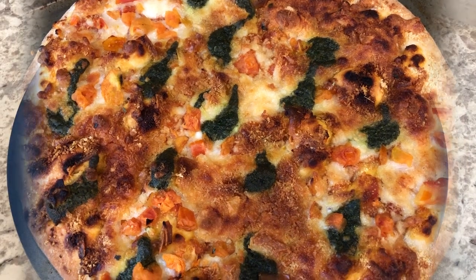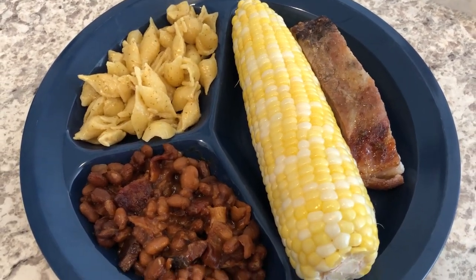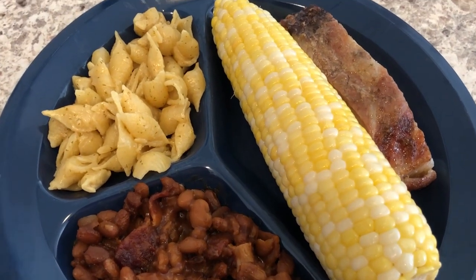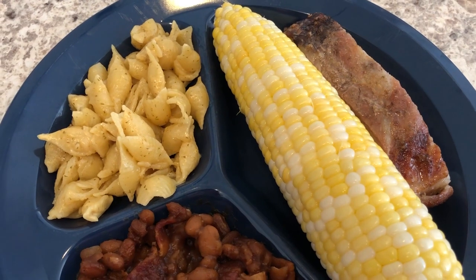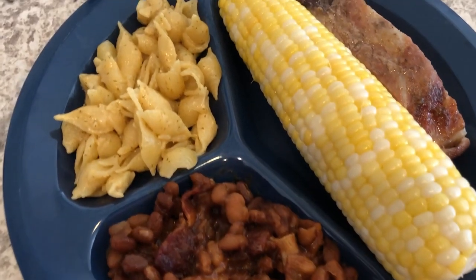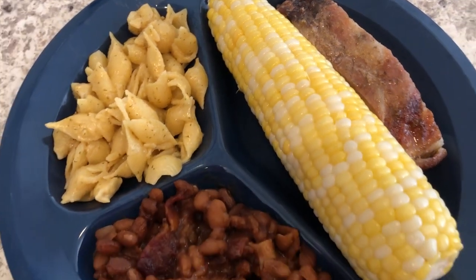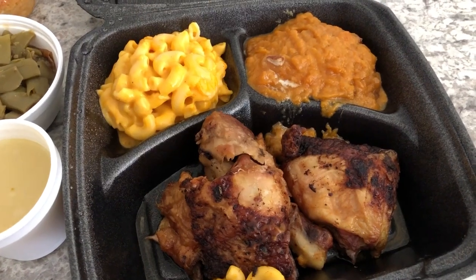Hey guys, it is leftovers tonight. I normally do not show leftovers unless I'm adding something new to the mix, and what is new is this fresh corn on the cob that I am going to butter up, salt up, and pepper up — I've been craving some corn on the cob. I've got baked beans, the garlic and herb mac and cheese, and a rib over there on the side. This is what's for dinner tonight!